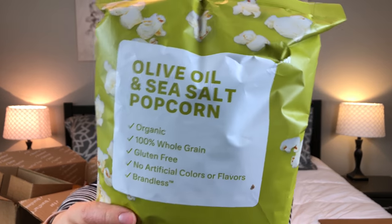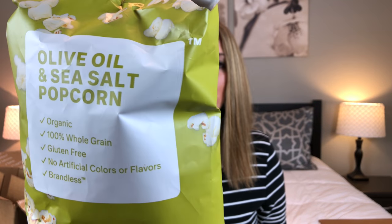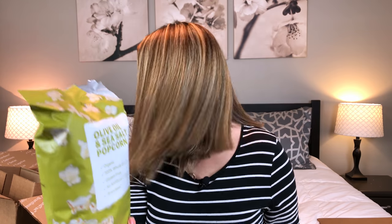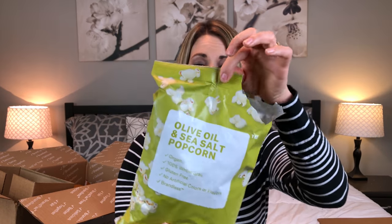The first item is this olive oil and sea salt popcorn — we didn't get this last time, so I'm not sure how it'll be, but I'll try it for you guys. This is really good! You can definitely taste the olive oil, and it's very good. It's organic, whole grain, gluten free, and has no artificial colors or flavors. I would definitely recommend this — it's really yummy. It's one of their two-for-three-dollar items, so it was only a dollar fifty for this big bag — a super good value.